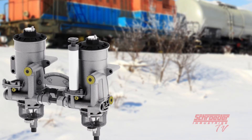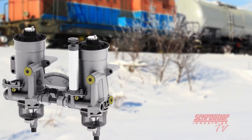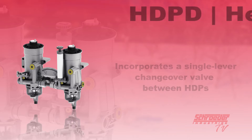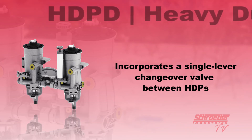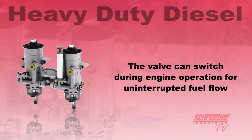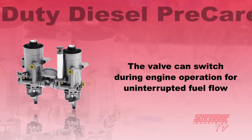The HDP filters can be purchased and implemented as high performance individual filtration solutions on their own, but they can also be installed and implemented as a duplex filtration assembly using the HDPD. The HDPD offers the same advanced capabilities previously mentioned for the standard HDP product as it uses the same HDP housings, but when we incorporate a single lever changeover valve between the two HDP assemblies, this allows for continuous operation of the engine while servicing the offline filter. The valve can be easily switched during engine operation to provide uninterrupted fuel flow to the engine while allowing the operator or service technician the opportunity to service or fully replace the filter element within the offline filter housing.